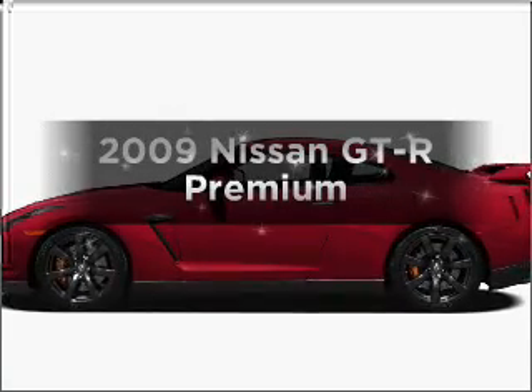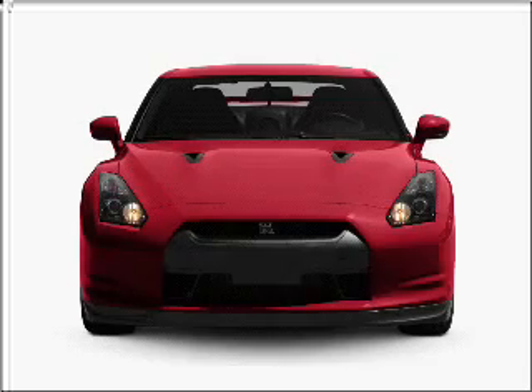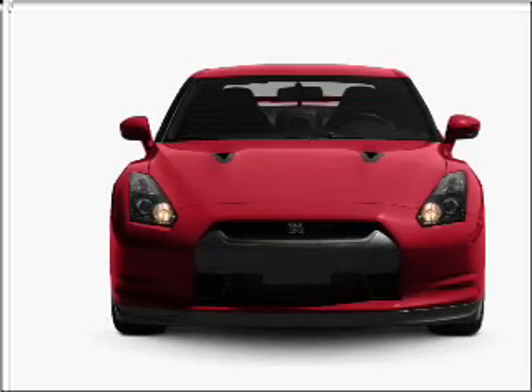Imagine yourself in this 2009 Nissan GT-R. Travel the roads in style and comfort in this great vehicle.